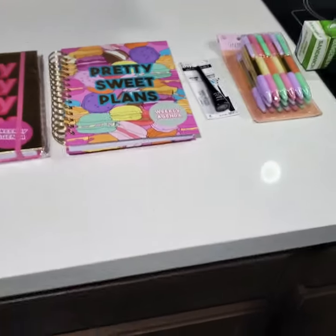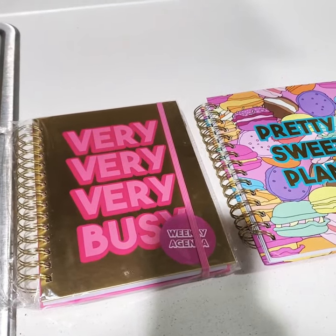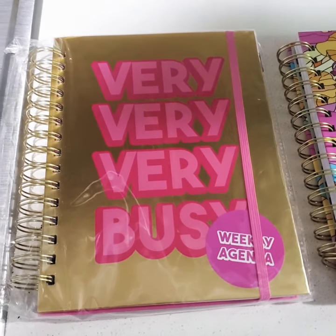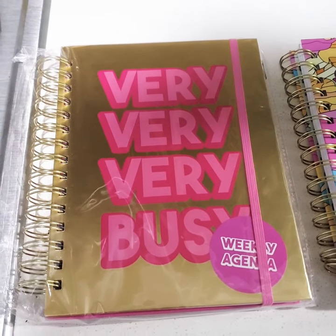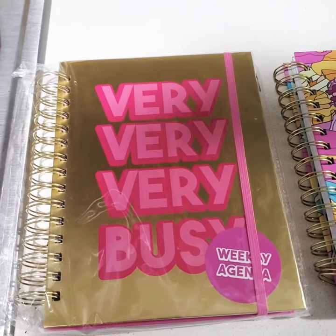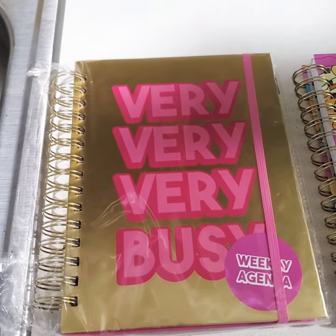How you guys doing? This is Savannah Kirkland, and this is my small 5 Below haul. I have a weekly agenda because I'm going to be charting and scheduling everything I do. I usually write everything down in a little notepad, but I'm going to be more organized and I bought an agenda book.